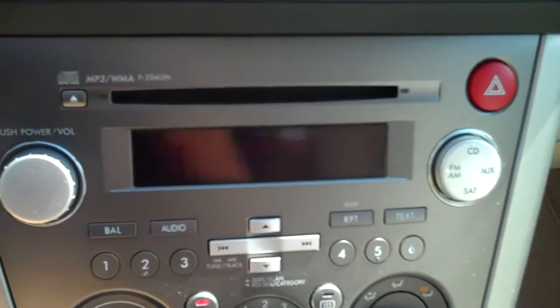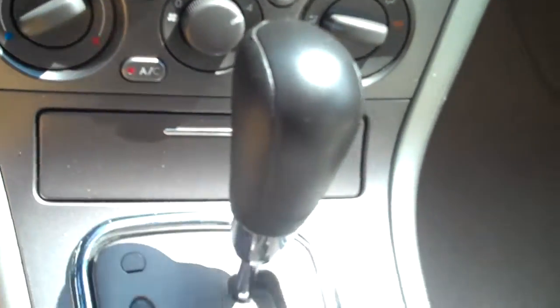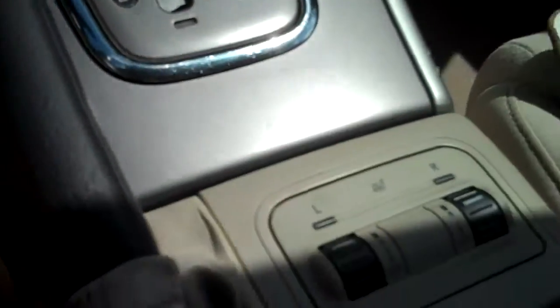It's got a CD player that also plays MP3s, AC and heat controls. You have an automatic transmission that actually operates when you want to in a manual Tiptronic transmission, which makes it fun for the curvy roads and very convenient for steep, hilly roads.